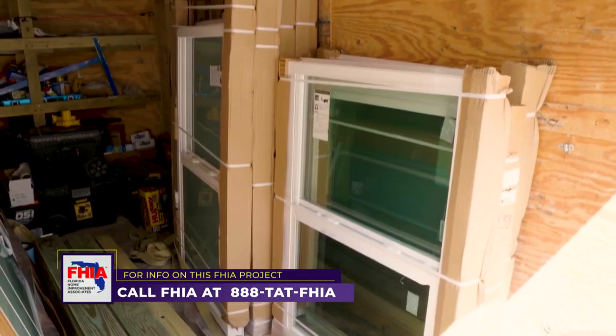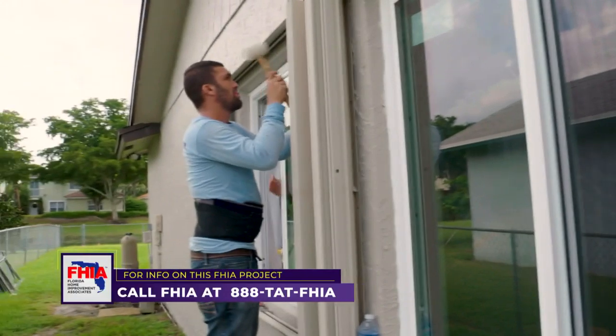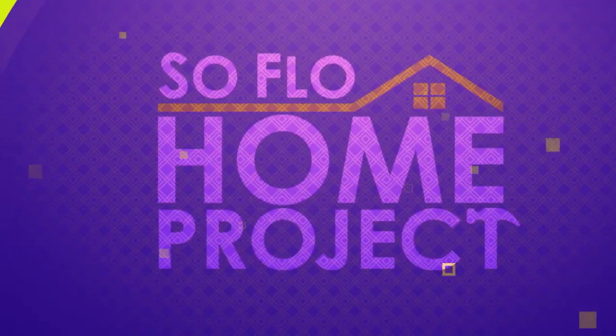This family chose a great product — we went with a product from Custom Window Systems that's going to give them the hurricane protection they're looking for, the energy efficiency, and a warranty. So if anything were to happen, the manufacturer will send a brand new one with no additional charge to the family. There really are a lot of choices, and the big part of the process is identifying exactly what you want and making sure that when you're making that type of investment, your expectations are met.